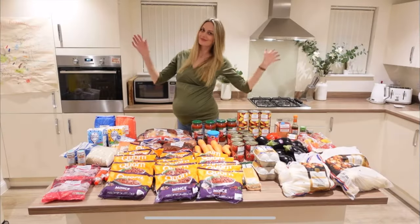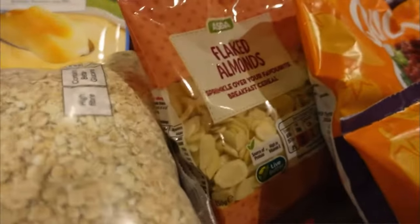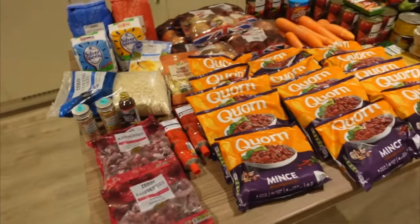Something that I did near the end of my pregnancy — three to two weeks before my due date, though I might have left it a little late — I made a load of meals. I did some batch cooking, froze them, and they're in the freezer so we just take them out when we want to eat them.